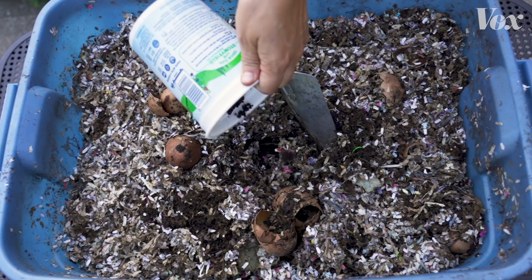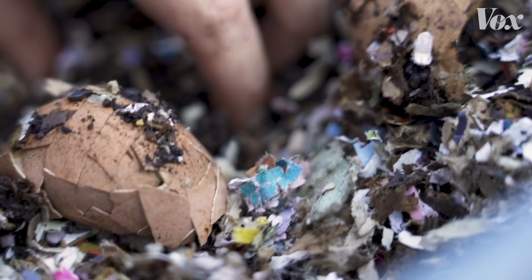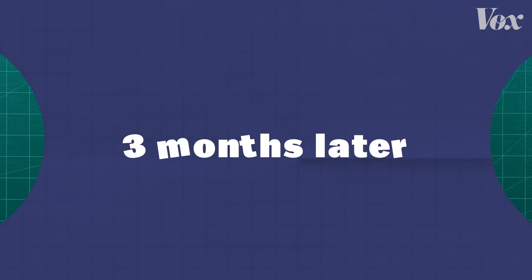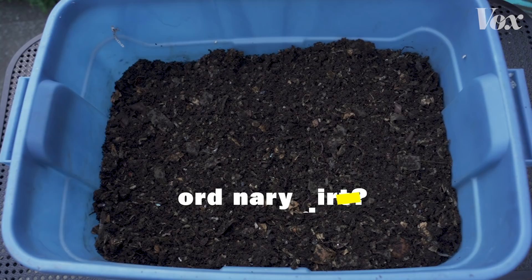This is my compost bin. It's where I put used coffee grounds, melon rinds, corn husks — pretty much anything that was a plant in its former life — along with shredded up newspapers, junk mail, and pizza boxes. If I wait long enough, something kind of amazing happens. All that stuff is transformed into what looks like ordinary dirt.